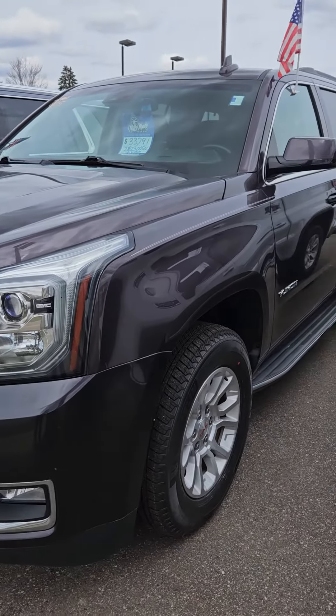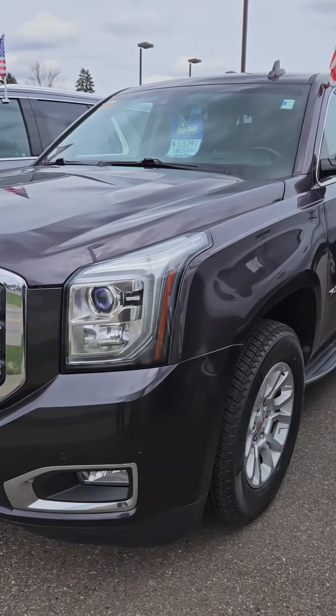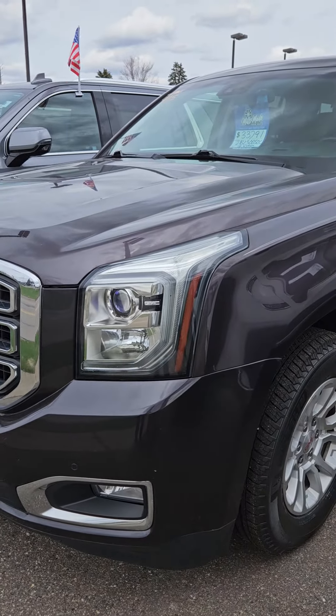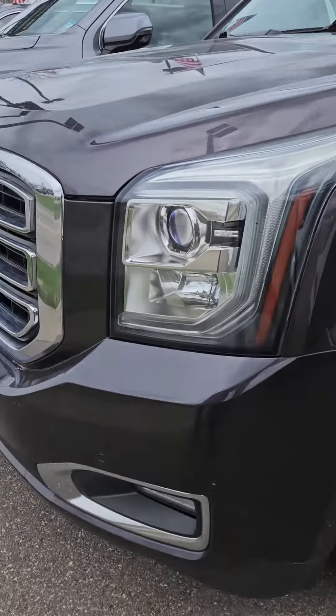This is Charles Rupert at Mills GM in Baxter, Minnesota, looking at a 2016 GMC Yukon. Stock number is 2B230050C.